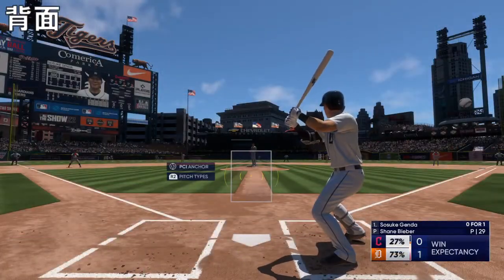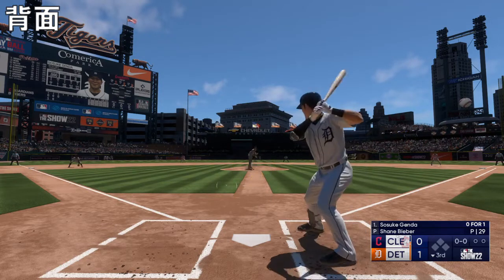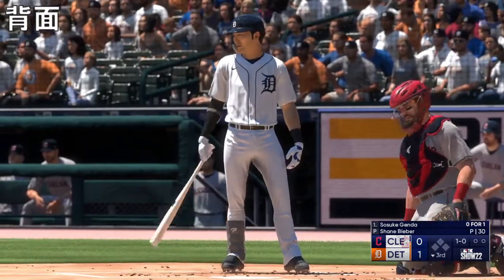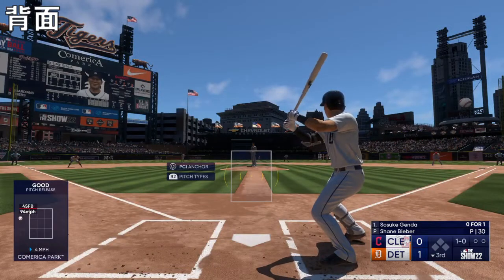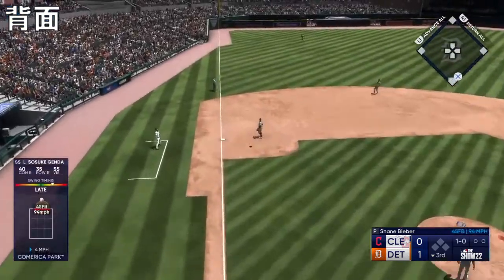Now it's the shortstop, number six. Bieber back to work, delivers outside. It's good speed at the top of the order here — you want to get it on, see if you can get a stolen base, maybe get around the bases and pick up a run.